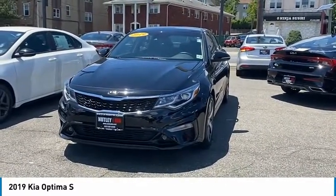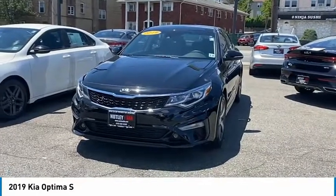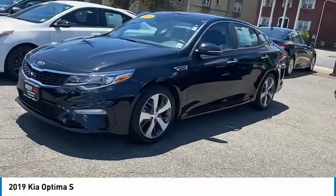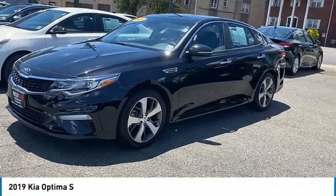We have your fog lights and your honeycomb grille. If we come along the side, there's a nice design on the fender, and you've got your nice alloy wheels.